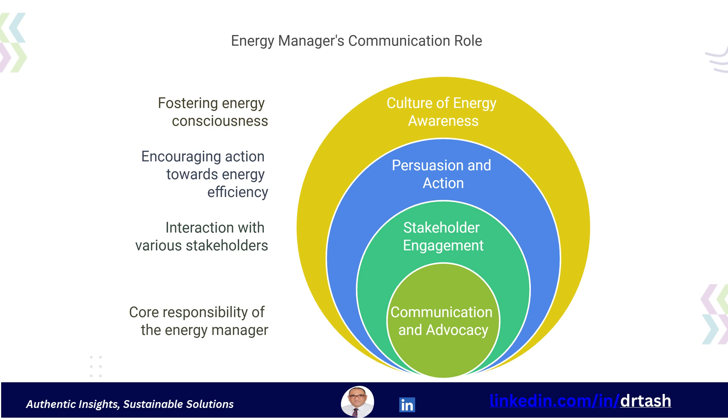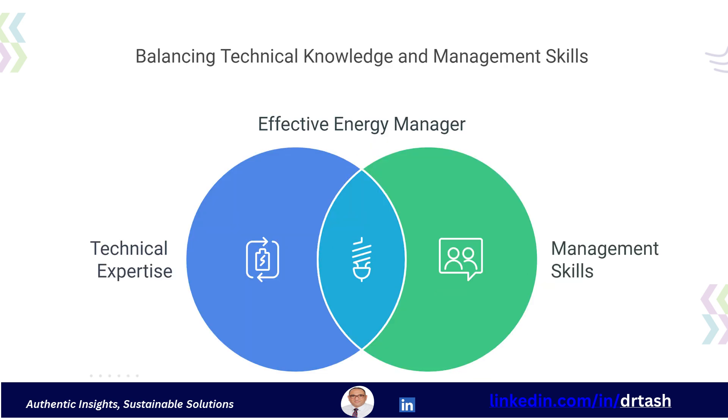They need to foster a culture of energy awareness and collaborate with different departments. While they may not always be hands-on, technical expertise is still required. The energy manager needs a firm grasp of process flows, various energy-using equipment, and different energy-saving technologies. They often need to assess the performance of systems such as furnaces and boilers, and must understand and interpret energy bills and know where to find information.